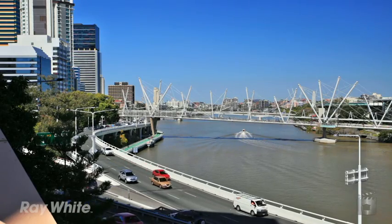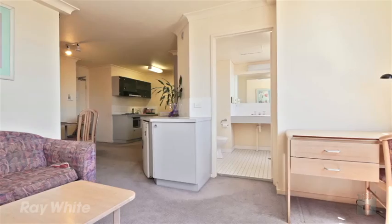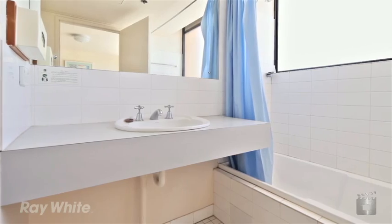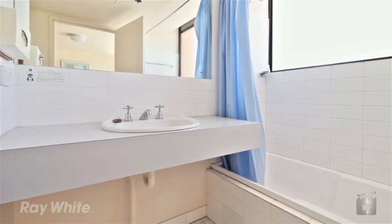Coming fully furnished, apartment 83 enjoys river views and offers 67 square metres of internal living, air conditioning, and a rare one-bedroom with two full bathrooms.